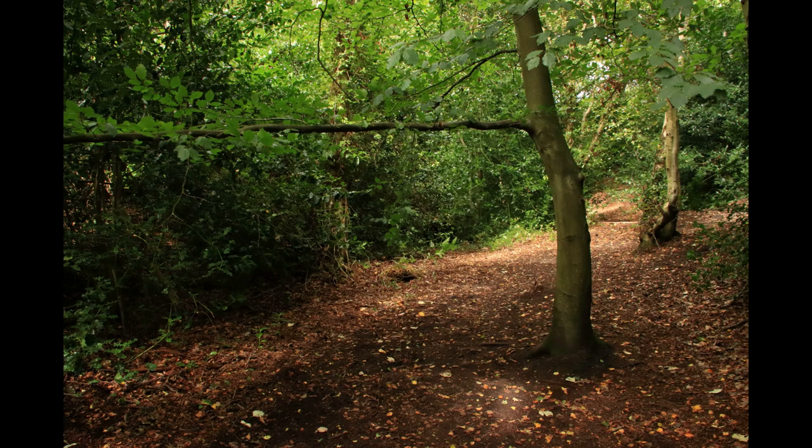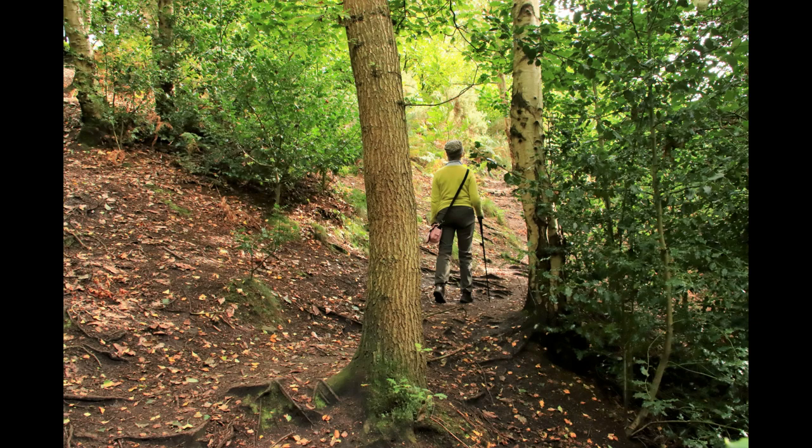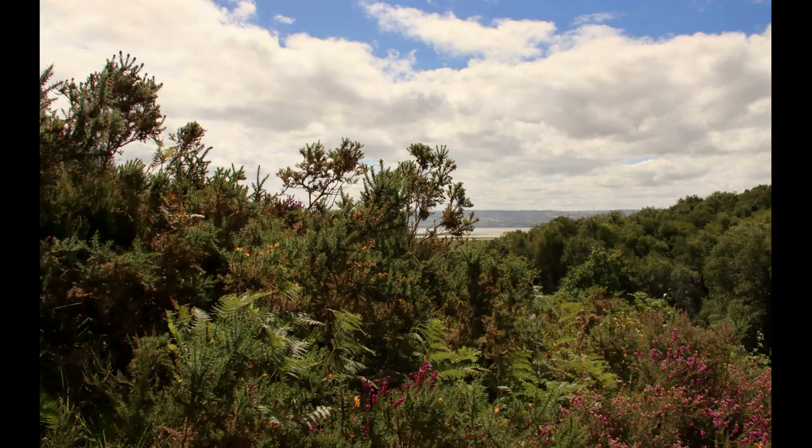Where a low-level branch crosses the path, the valley appears to peter out, but we can climb the side on the right to take us up to a higher path. Keeping to the right on this route, we come across further views of the River Dee.